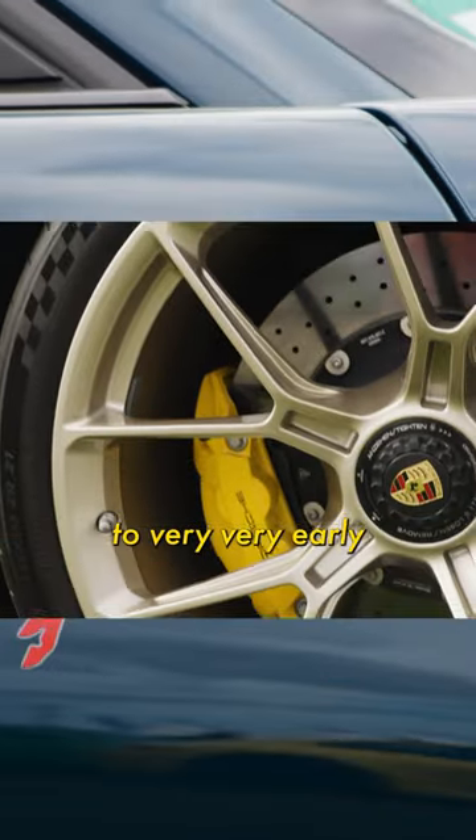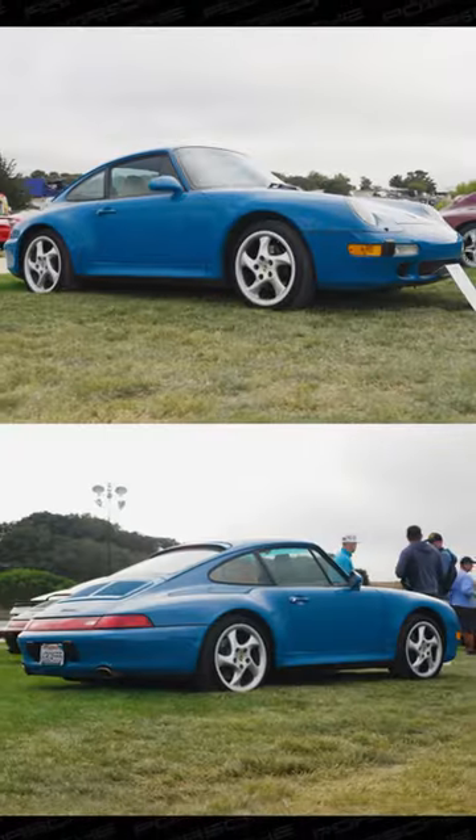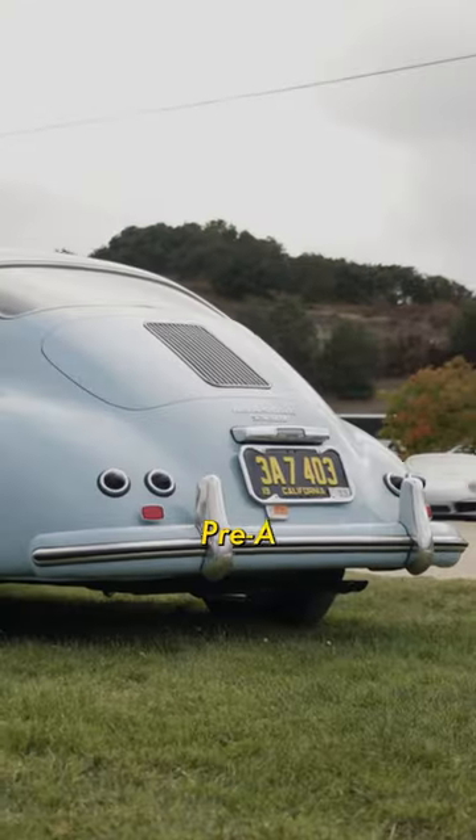Throwback to very, very early Porsches. This is a 1953 Meissen Blue 356 Pre-A.